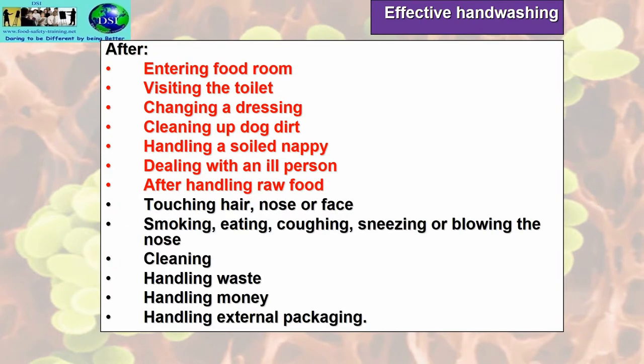Effective hand-washing. I have two different colour sections here. The red section is when you must, or it's most important, to wash your hands thoroughly, because your hands in any of these conditions will be highly infected and will have contamination on them. For the red area, use a double hand-wash system. For the ones in black, use a single hand-wash system.